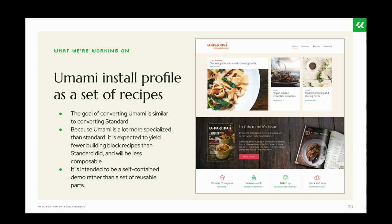Another thing being worked on right now is converting Umami into a set of recipes. The goal is similar to converting standard, but in practice it's different — Umami is so much more specialized that it's expected to yield fewer building-block recipes. It's intended to be a self-contained demo rather than a set of reusable parts. This illustrates that you'll have some recipes that lend themselves to being very composable, and some that are very specific and will be more standalone.